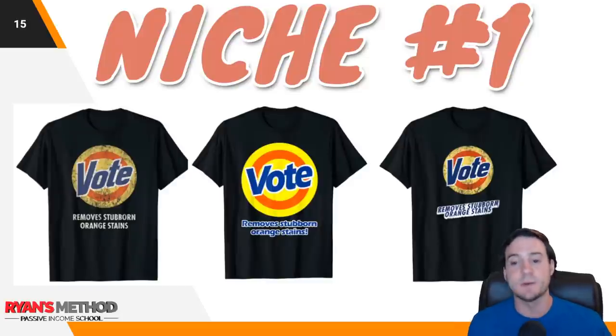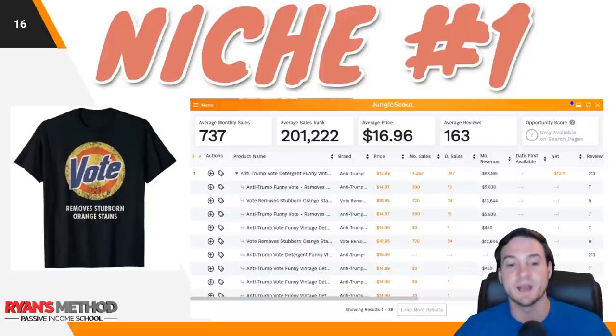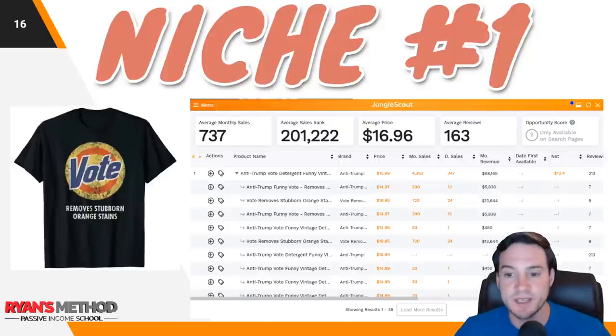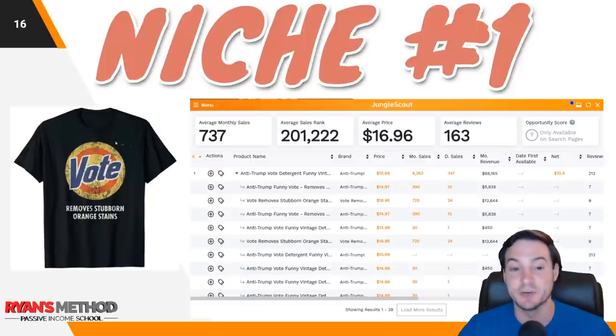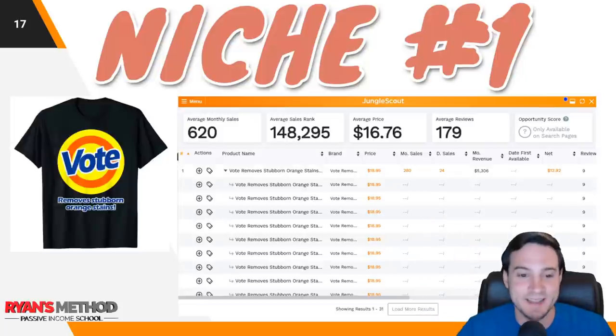There are hundreds of these designs. You wouldn't be the first person to clone one and make a variation. These are selling quite well — they are all anti-Trump, but I didn't want to call this the anti-Trump niche because the vote niche overall is selling really well. This first one is doing about 347 sales a day according to Jungle Scout — that is crazy. This one's doing 24 daily sales. Not all of them are ranked at the top of Amazon Merch listings.